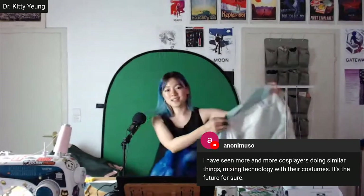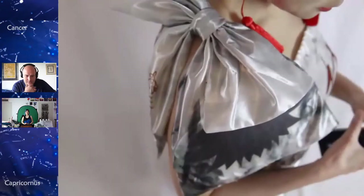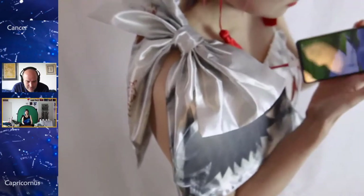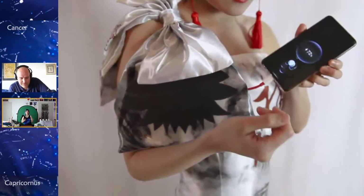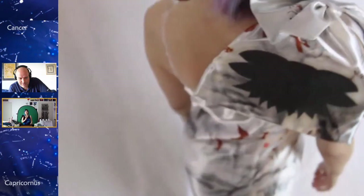We got a comment saying more and more cosplayers are mixing technology with costumes. For cosplay you can definitely do a lot of fancier things than daily wear — very cool-looking and impressive demos. But we really want to make daily wearable and occasional wearables where you can very easily have technology integrated into something you would normally wear.